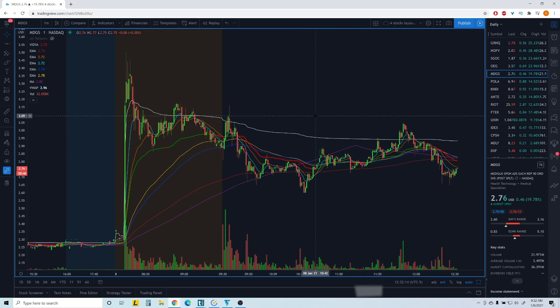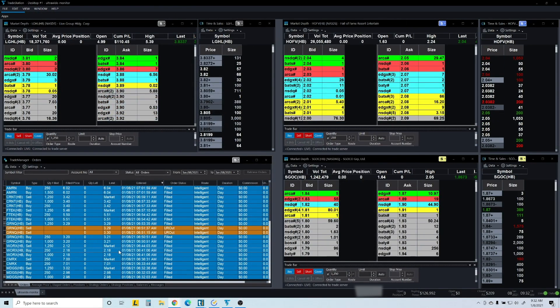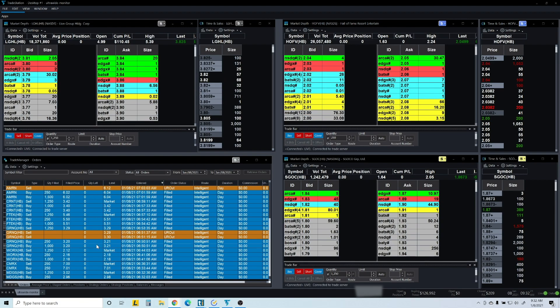I'm happy with my PnL, and plus we're going into the weekend — I don't want to be red. WRX was just kind of whippy, and GRNQ as well.